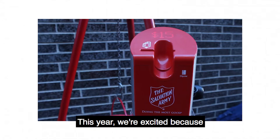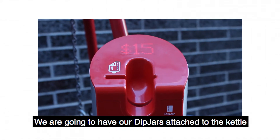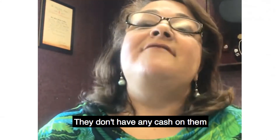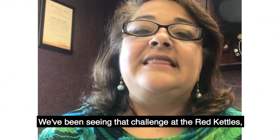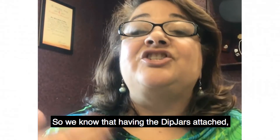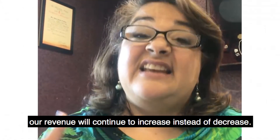This year we're excited because we are going to have our dip jars attached to the kettle. So many folks are going to a cashless way of giving — they don't have any cash on them. We've been seeing that challenge at the red kettles, so we know that having the dip jars attached, our revenue will continue to increase instead of decrease.